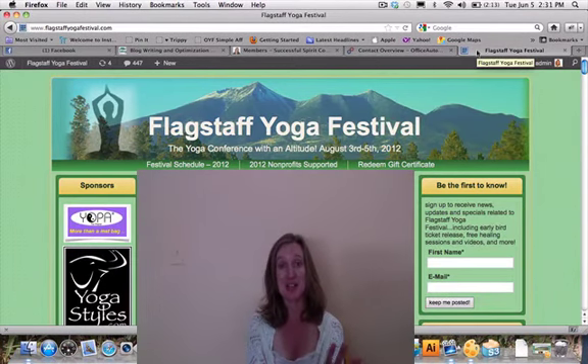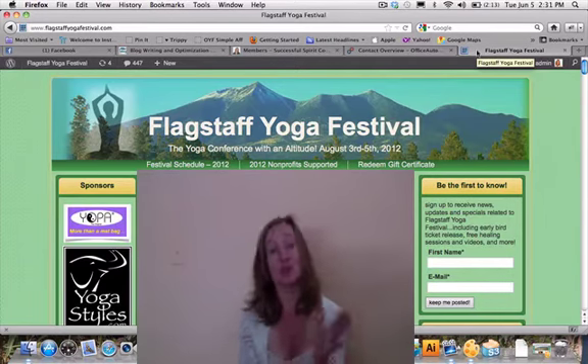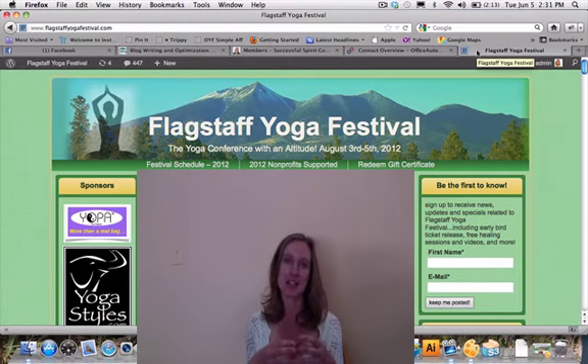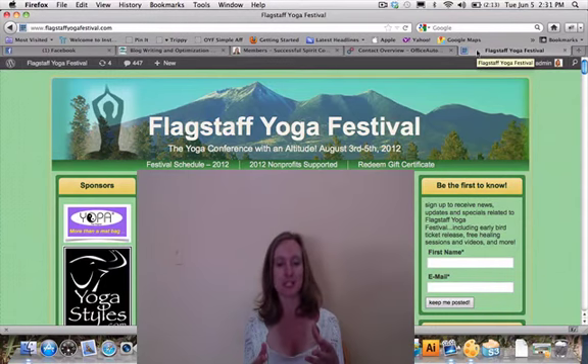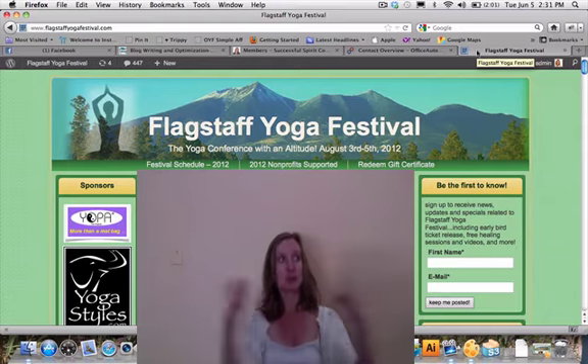Another thing exhibitors ask about all the time is our attendance. Generally, over the course of three days at the Flagstaff Yoga Festival, we get about a thousand attendees through. But it doesn't actually feel like that because our attendance is regional, not national. For instance, the average Yoga Journal Conference pulls in about 900 to 1,400 attendees over their two-day conferences, and exhibiting there costs around $2,000. That attendance is national, so all of those attendees fly in at once and are there for the entire duration — it's a very large-feeling event.